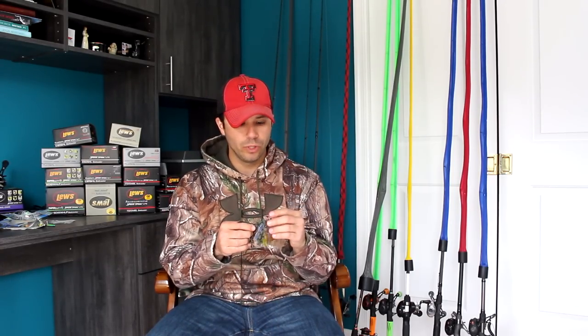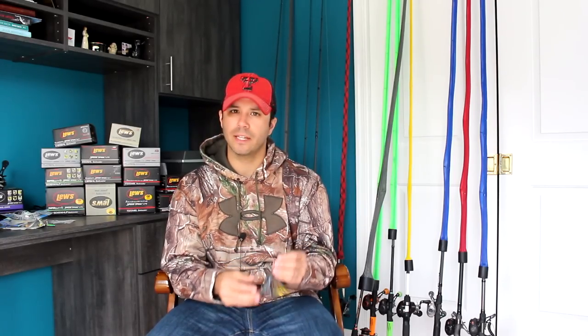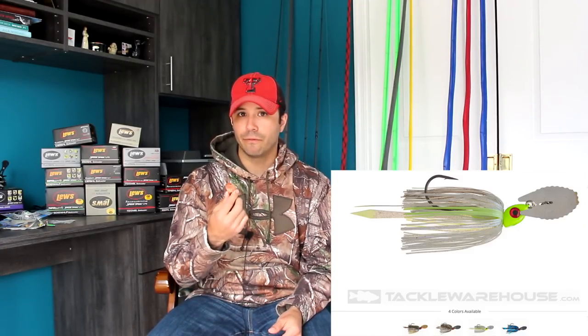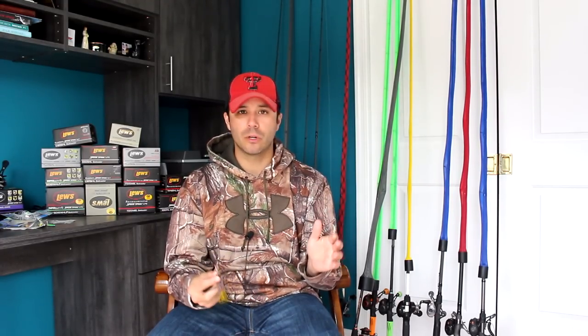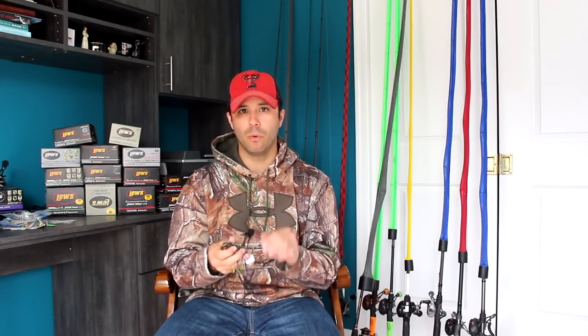I discovered Advantage Baits last year on Tackle Warehouse's YouTube channel, where they mentioned this really unique chatterbait bladed jig. I was looking for a new bladed jig that had something different than the others out there, and this was it. It was a bait I started throwing and had immediate feedback with — almost first-cast kind of stuff. Once I started throwing it, I started catching fish. I did a whole video on it, so go check that out if you want to see more about this bait company.